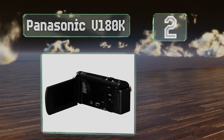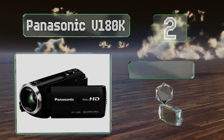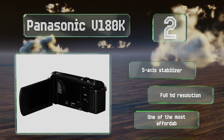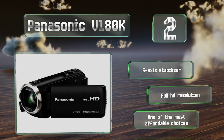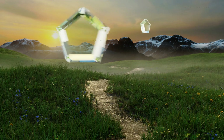At number two, a rear illumination sensor allows the Panasonic V180K to take in more light than a traditional CMOS chip, which keeps recordings from becoming too grainy when it's a bit dark out. A two-channel zoom microphone gives it a decent balance of audio and video quality. It features a five-axis stabilizer and a full HD resolution, plus it's one of the most affordable choices.